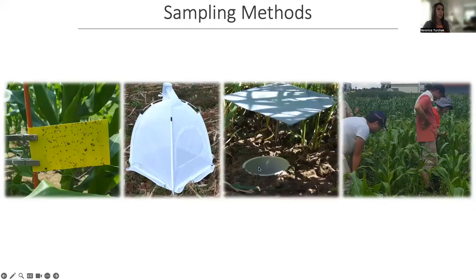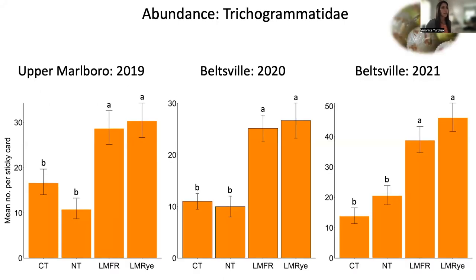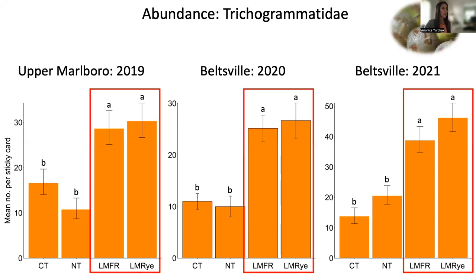To sample the insect natural enemy community, we used sticky cards, emergence cages, pitfall traps, and visual observations. Sticky cards were set at one vegetative and one reproductive corn stage — around V6 when corn has six fully emerged leaves, and at silking. Overall, we didn't see significant differences in natural enemy richness, diversity, or total abundance, but we did see consistent treatment differences for certain families. One was Trichogrammatidae, a small egg parasitoid. Across all three experiment years, we found significantly greater numbers of trichogrammatid wasps on sticky cards in both living mulch treatments compared to conventional till and no-till.